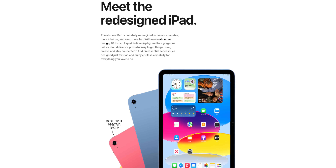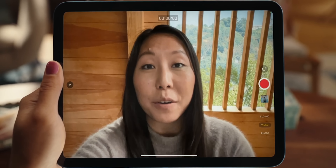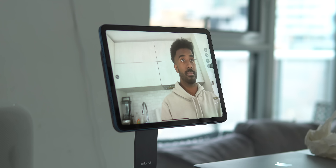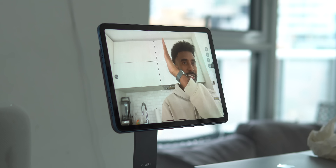I think the biggest gripe about the base model iPads is that they just looked old, and this new design is definitely going to win over a lot of people. The coolest change though is the new 12-megapixel landscape ultra-wide camera. Finally — forever if you use an iPad in landscape or with a Magic Keyboard and you're on a video call, you would look incredibly weird and off-center. It's been a complaint for years and I'm really happy to see Apple listening and fixing that.